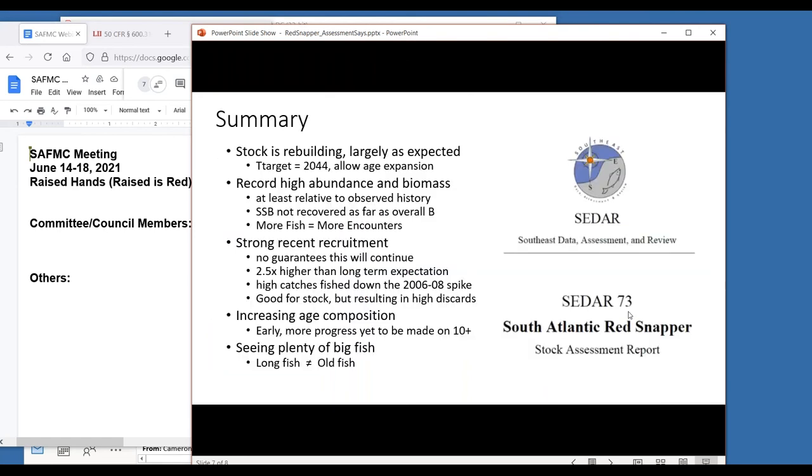Quick summary of what the assessment says: the stock is rebuilding and it's largely as expected. We have a target of 2044 to allow this population to expand, which means we've got a lot of years ahead of us seeing a lot of fish in the population while the age expansion continues. We do have to get a handle on discards - that's been a key point today - to make sure we continue this expansion without losing headway due to discard losses. The stock is absolutely at record high abundance and biomass, but what it looked like back in 1950 as Clay said is really hard to know because we can't go back and we don't have a lot of age information.